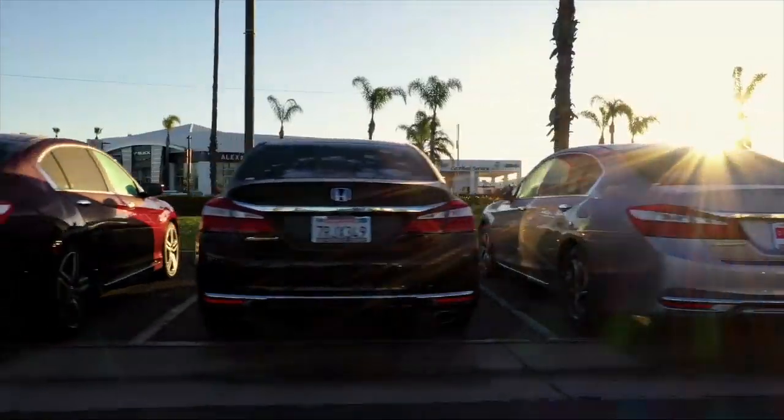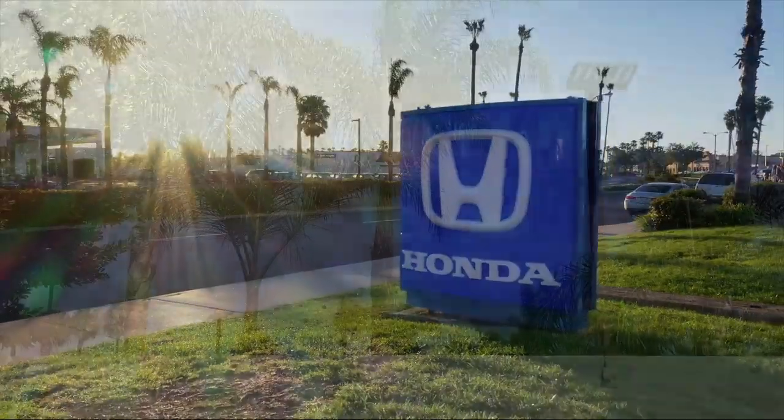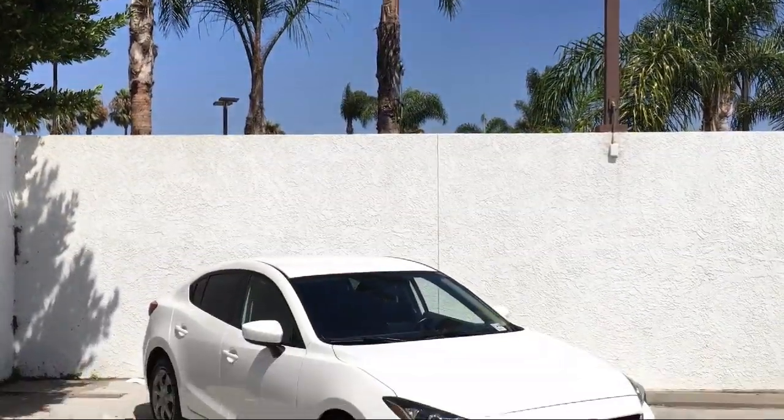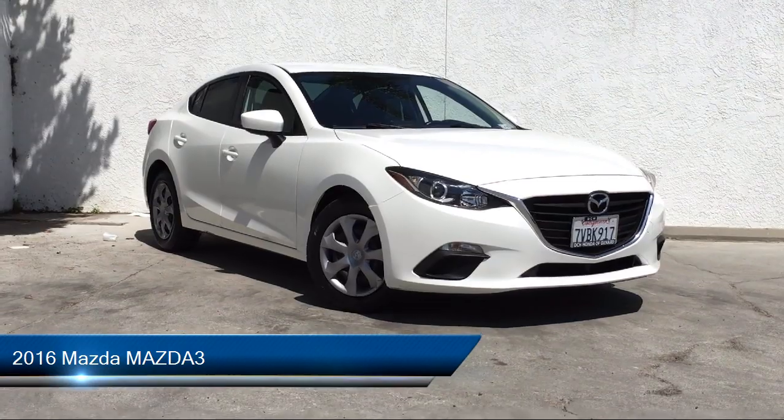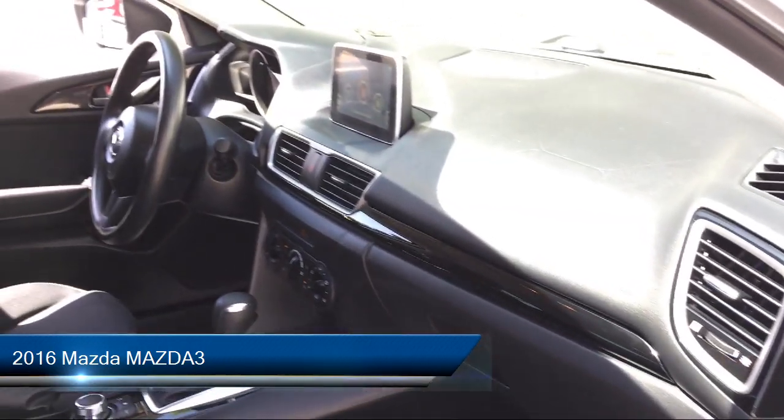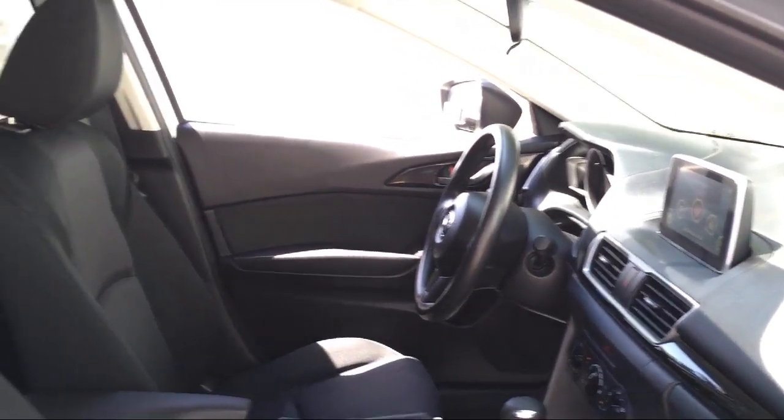Welcome to Honda of Oxnard, your premier destination for purchasing a vehicle. Here's a look at another one of our great vehicles in our inventory. It comes equipped with many standard and optional features, and has less than 80,000 miles on the odometer.